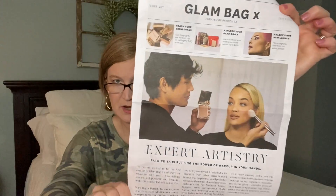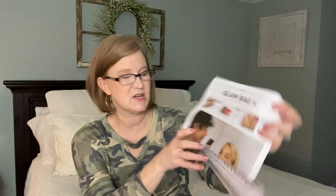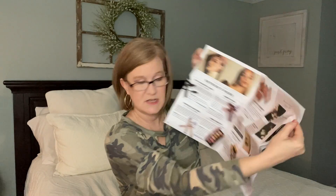The first thing I see inside is this newspaper-style insert — kind of old school. It's Patrick Ta, that's who curated our box. It shows all the different things that could be in your box, the customizations, and the Glam Bag X exclusives. One thing I noticed and loved is that one of the customization options was a hair product — so if you don't want a full box of makeup, this may be the box for you.